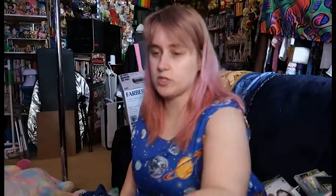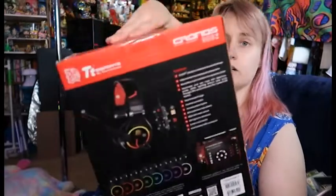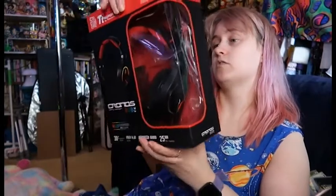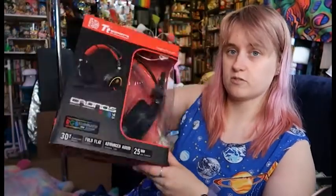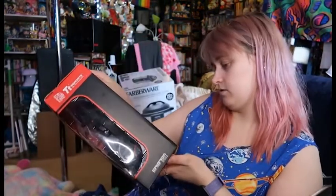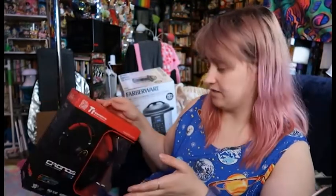I got a 256 gigabyte micro SD for my Switch. I also got a headset mic — it's apparently got an RGB thing. It looks cool. I gotta test it out and see how the mic and everything is. I think I spent like $60 on it. I should have tested it earlier, but I've had it sitting to the side.